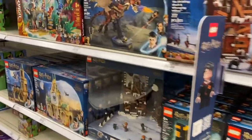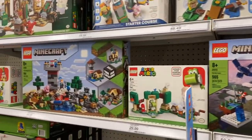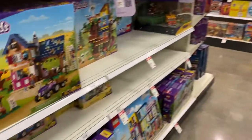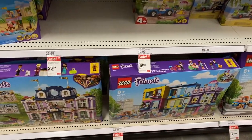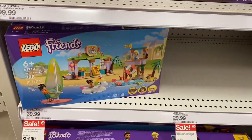Here's the LEGO aisle. There are no sales on the boy LEGOs, but there are some sales on LEGO Friends — they have some really cool summer sets.